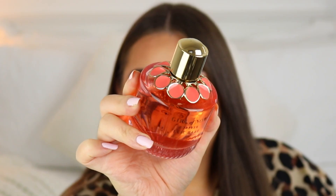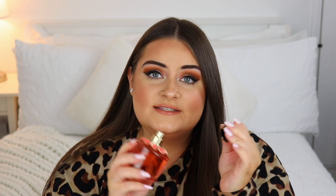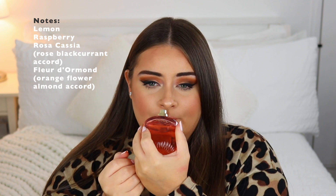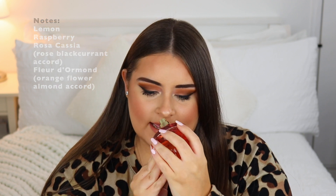The first perfume is absolutely gorgeous in terms of both the scent and the bottle — it's from Elie Saab. This is the 'Girl of Now Forever' scent, and the bottle is stunning. It's like a jewel-like bottle with a coral flower around the neck, which is so pretty. It's a fruity and citrusy scent with notes of raspberry, lemon, and blackcurrant — a very young, modern, and fruity scent. The strongest notes that come through for me are raspberry, lemon, and almost almonds.